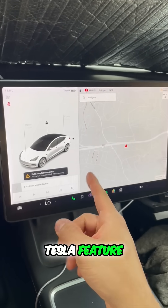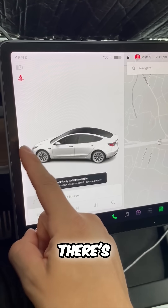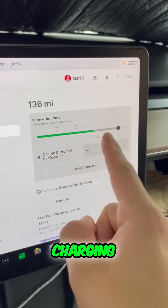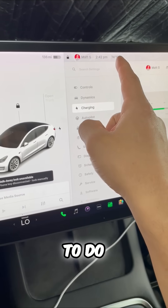What is the best Tesla feature? If you're thinking about buying a Tesla, there's definitely one feature that you need to know about, and it is this: your charging. Very important. If you're thinking about buying a Tesla, here's what you want to do.